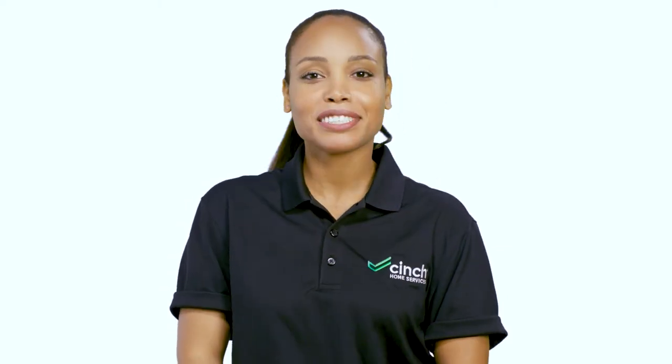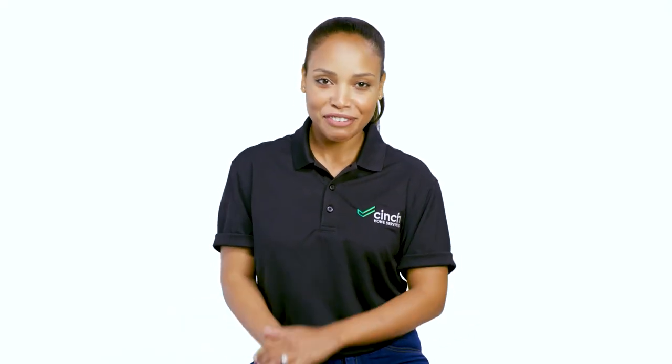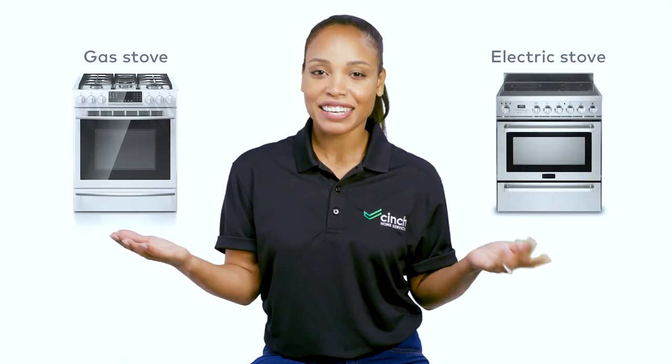Welcome to Appliance vs. Appliance from Cinch, where we put two home appliances head-to-head to give you a better idea of what's best for your home sweet home. Today, we're boiling down the differences between gas and electric stoves. First, let's talk about costs.